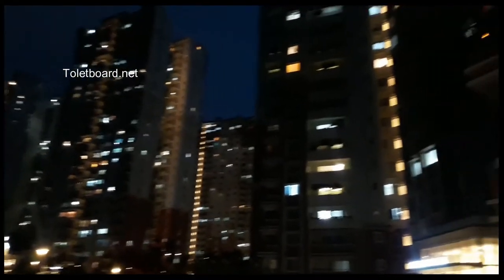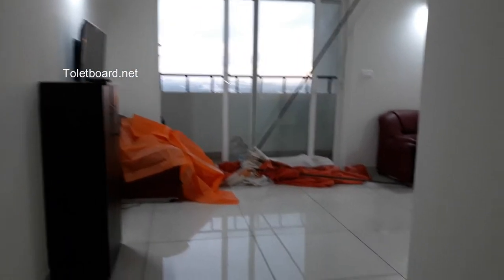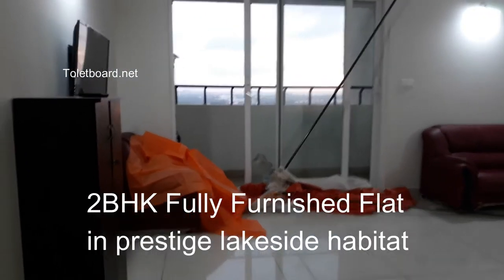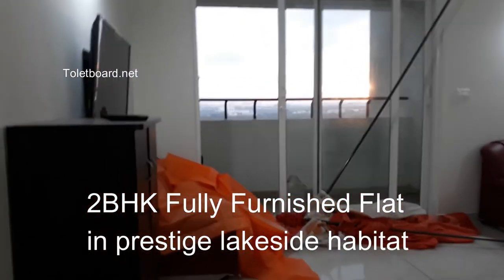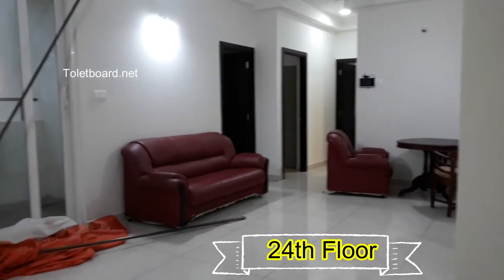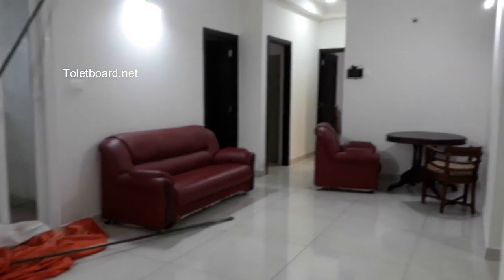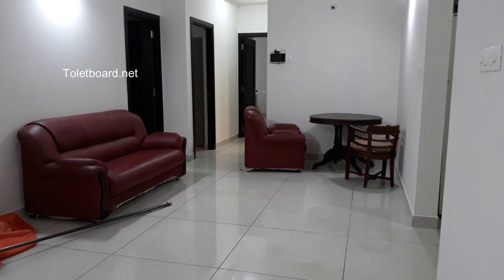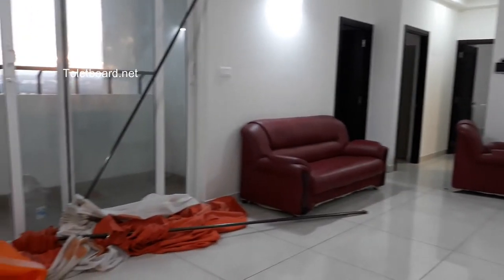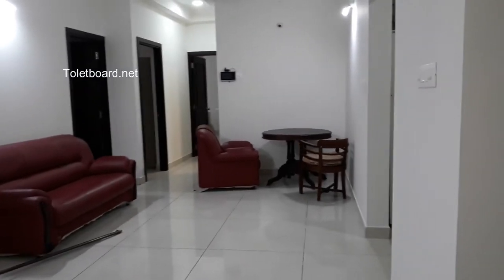Now it is drizzling, so the weather is awesome. This is a 2 BHK fully furnished flat in Prestige Lakeview Habitat. Right now I am on the 24th floor. If you look at this, it is a very beautiful flat available for rent. This will be available from December 1st. This is completely fully furnished, and I will be giving you all the rent and other details in the description. You can watch this video till the end to get all other details.